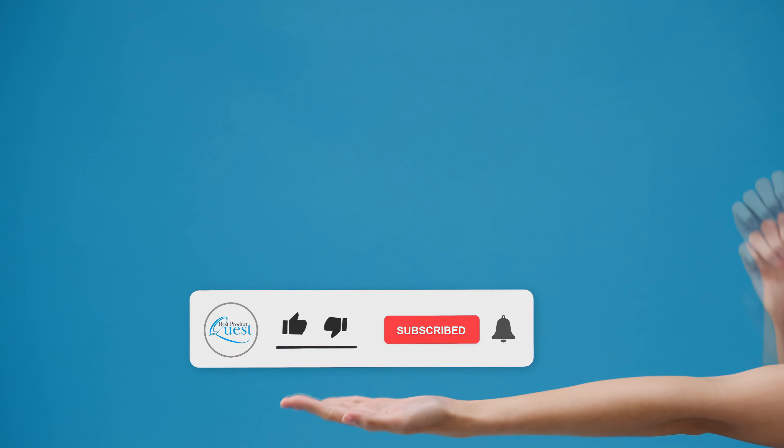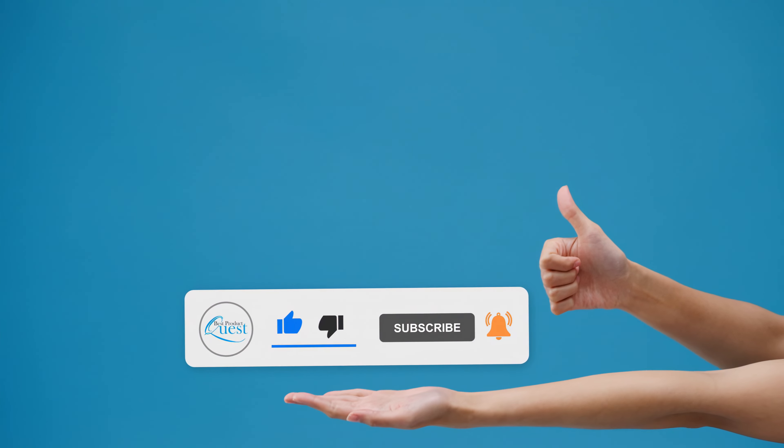Still needing a little more help deciding on the best floor chair for you? Be sure to head over to the description below for the most current info, availability, and latest details on each of these models. And remember to like, subscribe, and leave a comment to let us know your opinion.